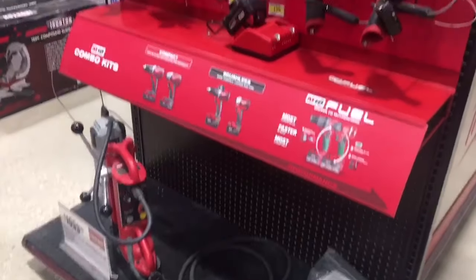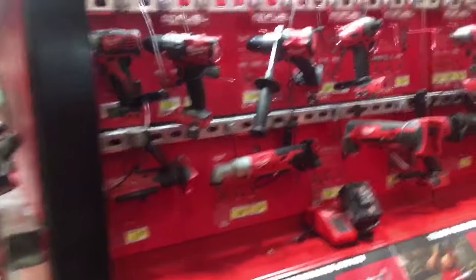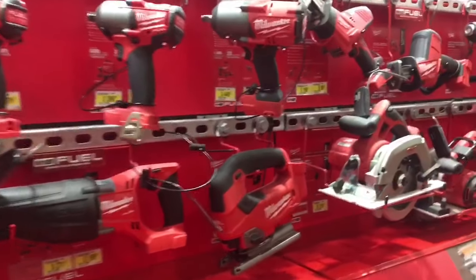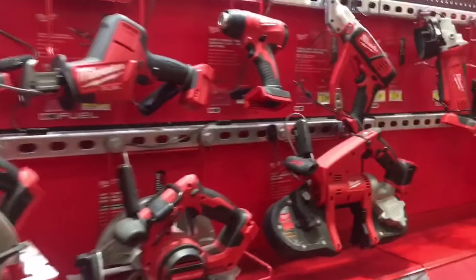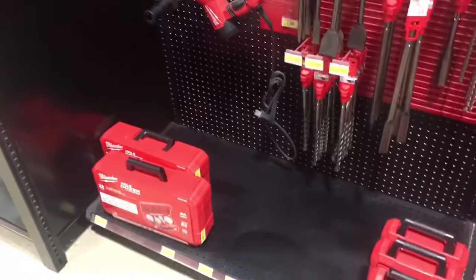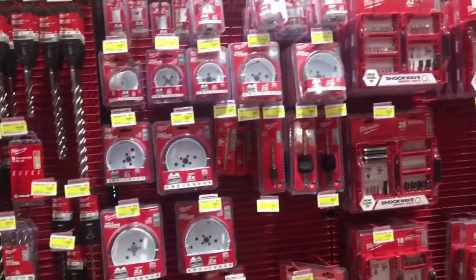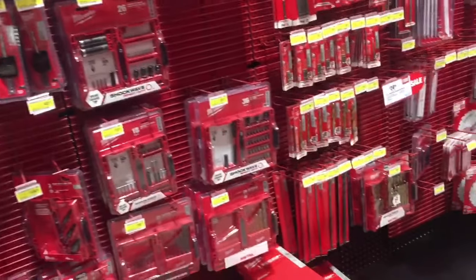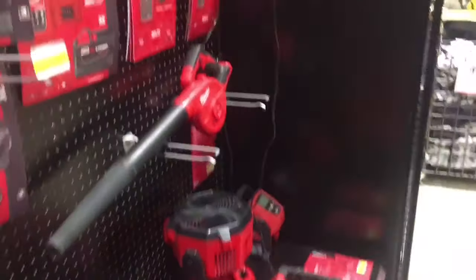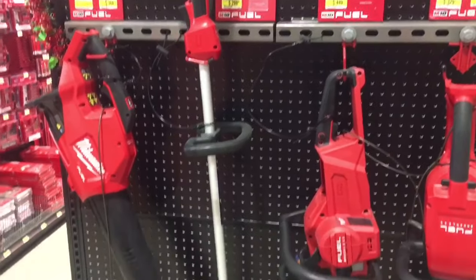Let's get started with what they have right up front — their big Milwaukee section. This dedicated center section is fairly new, only been in Northern Tool for three or four months. They've always had some Milwaukee tools, but now they have everything you could want, even a lot of the specialty tools. They also send out a weekly email showing sales, but this video concentrates on what tools they have to offer — maybe another option if you're having trouble finding a specialty tool, or maybe you've never even heard of Northern Tool. On the side they had some weed eaters and blowers.